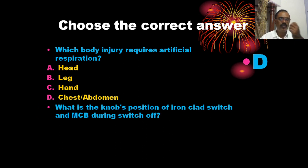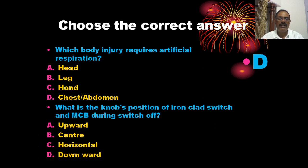What is the knob position of the iron clad switch and MCB during switch off? The options are: upward, center, horizontal, and downward. The off position is downward. The correct answer is D — downward.